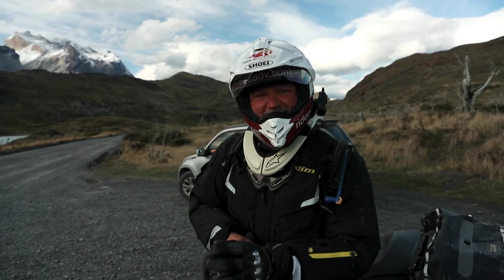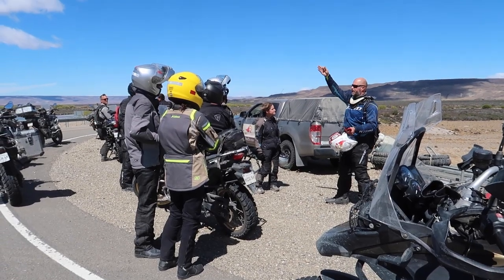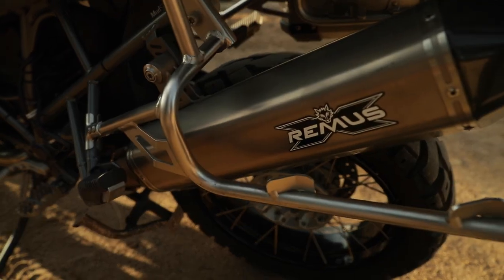Hey riders, welcome to another video in our Adventure Motorcycle Gear Series. I'm Eric Lang with Ride Adventures. I've been guiding and riding motorcycle tours around the world for over 10 years now. I've seen lots of ways that people modify their motorcycles, so today I want to show you some of the best modifications you can make to your adventure motorcycle — covering ergonomics, comfort, safety, and performance.